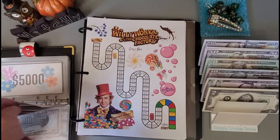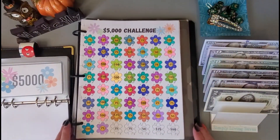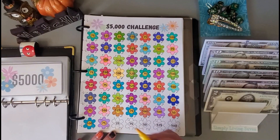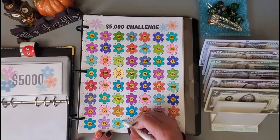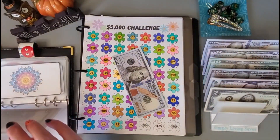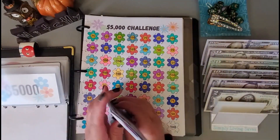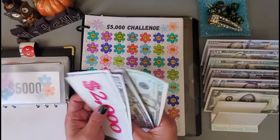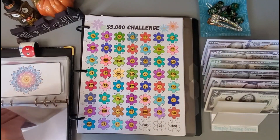My daughter — this was one of her favorite movies, Willy Wonka. Let's go ahead and put a hundred in here, so I will do the $25 and $75 flower. Let me get those colored in and grab the hundred before I forget, because you all know I haven't been good at that lately. 25... and this is to help save for our property taxes.